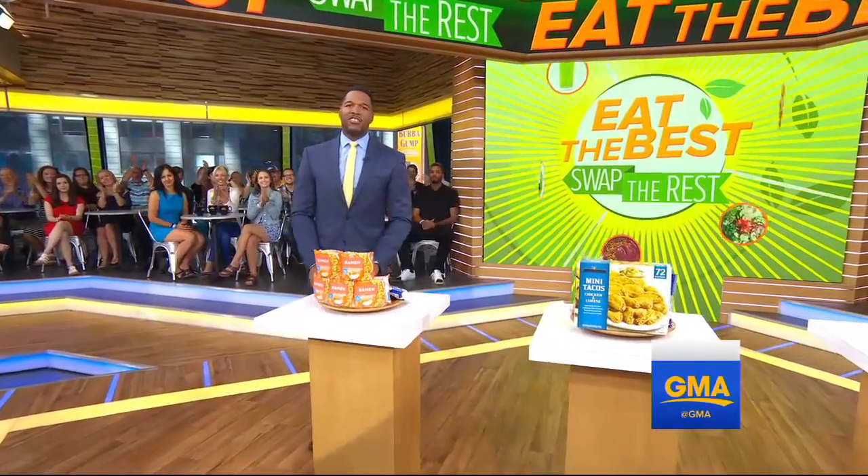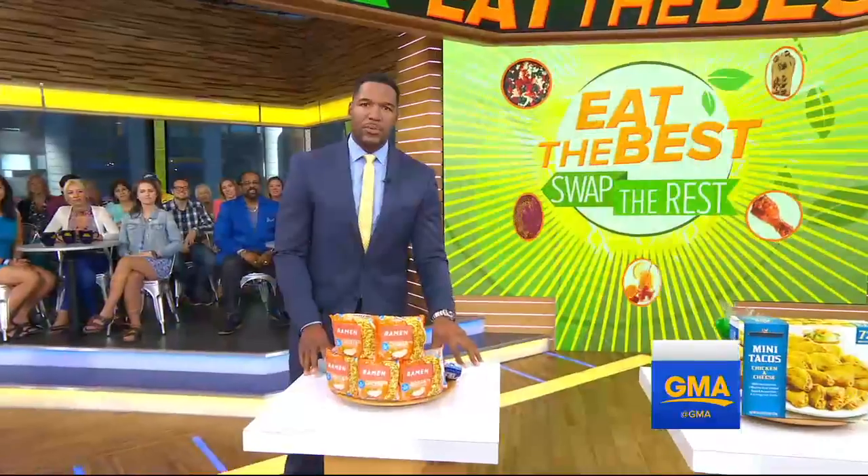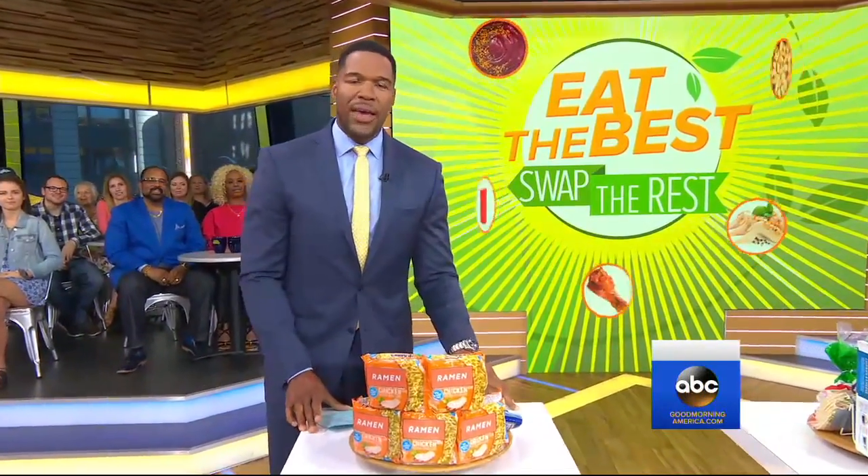Now to our series Eat the Best, Swap the Rest this morning — we're making over your shopping cart with some simple and healthy swaps. Take a look at what happened when Becky Worley goes on a supermarket ambush.